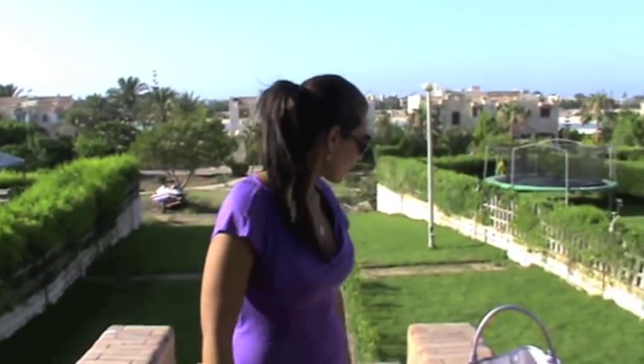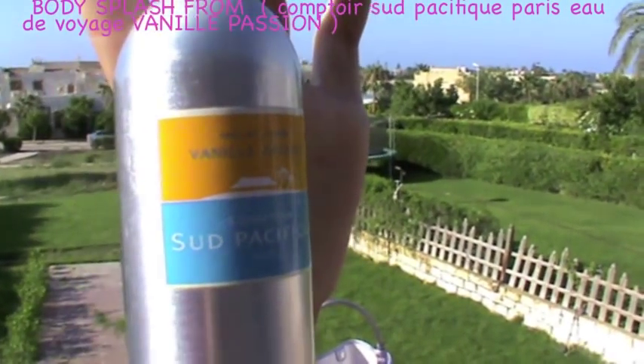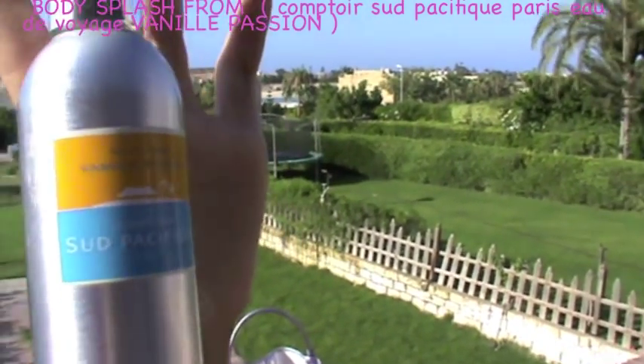And for my perfume, I have this perfume. It's a French perfume — I don't even know how to pronounce it. It smells like vanilla, so yummy.